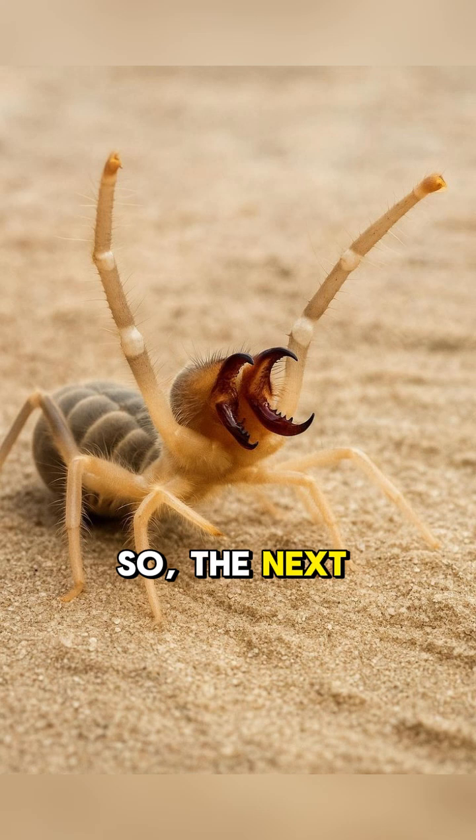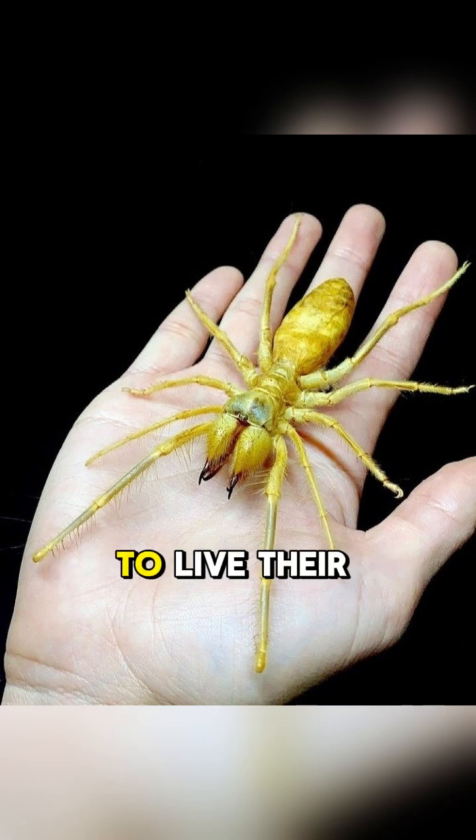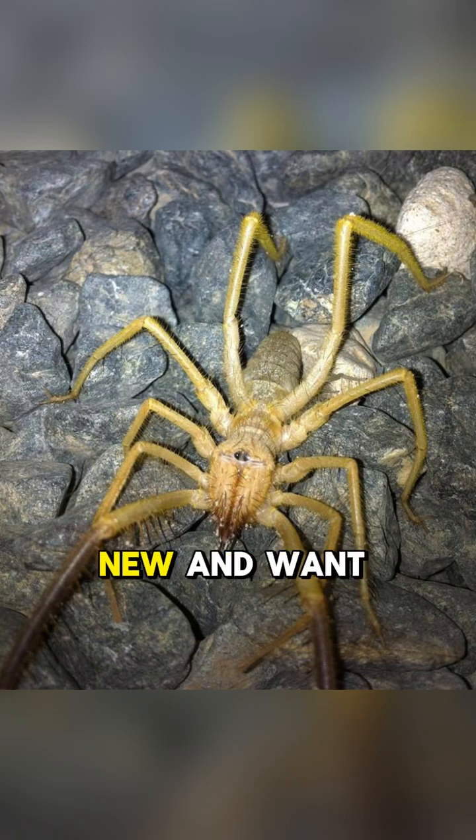So, the next time you see a picture of a camel spider, remember: they're not giant, bloodthirsty monsters. They're fascinating, super fast, desert dwellers with a bad reputation. They're just trying to live their best life in one of the toughest environments on Earth. If you learned something new and want to see more content like this, don't forget to hit that like button and subscribe to the channel.